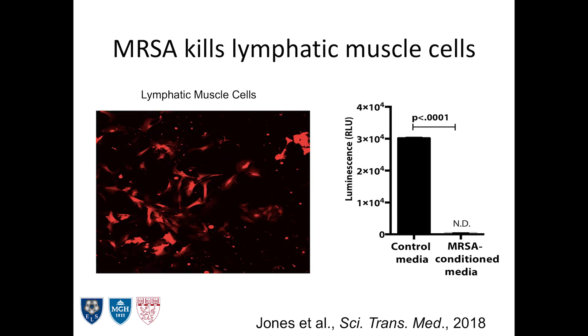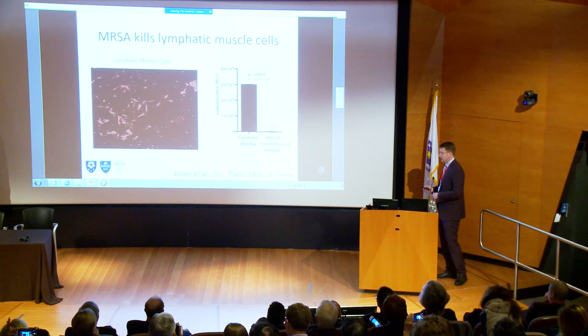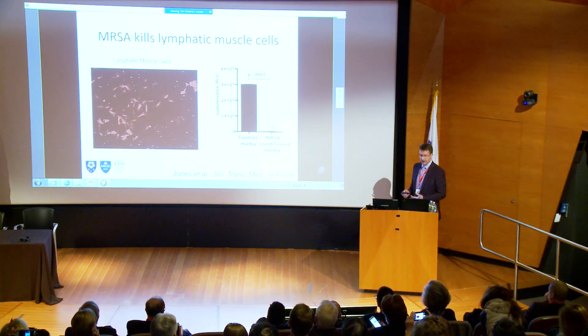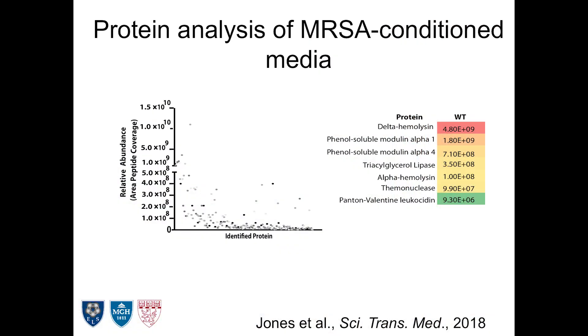So we tested that hypothesis. We cultured lymphatic muscle cells, took supernatant from these bacterial cultures, and put it on top. This is just a cell viability assay, basically showing that the conditioned media is killing our lymphatic muscle cells. What's in that media that's causing this? Not surprisingly, if you start looking in bacterial media, you find a lot of toxins made by bacteria.